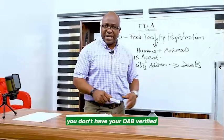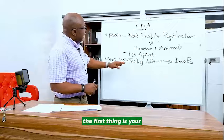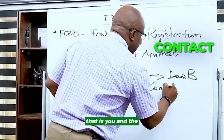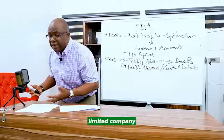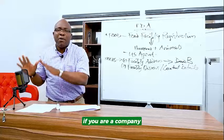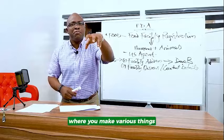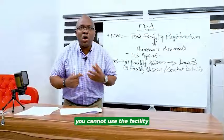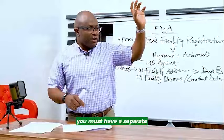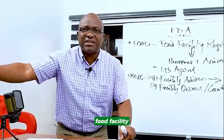If you don't have the D&B, they will allow you to register, but you must have that D&B within 90 days. If after 90 days you don't have your D&B verified, they are going to cancel your registration. The next requirement is facility owners — that is you and the contact details. Whether it's a parent company or LLC, who is the owner of that facility? For example, if your headquarters is in Lagos and you have branches in Kano and Port Harcourt, you cannot use the headquarters facility to register those. You must have a separate food facility registration for each location.